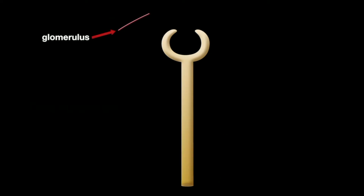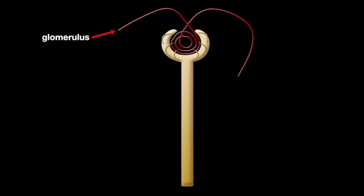In the nephron, a capillary called the glomerulus intertwines with the tubule, a urine-collecting tube. The glomerulus serves as a filtering unit — basically a sieve. It keeps needed proteins and cells in the bloodstream, while allowing extra fluid and waste to pass through.